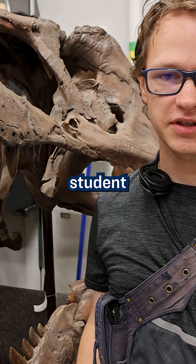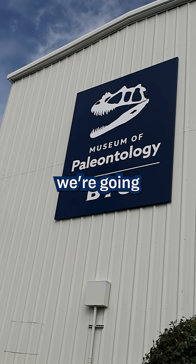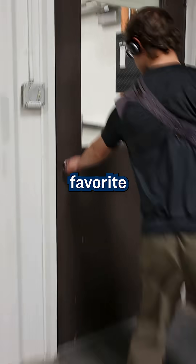I'm Tyler Lukau. I'm an undergraduate student at the BYU Museum of Paleontology, and today we're going to look at a few of my favorite fossils.